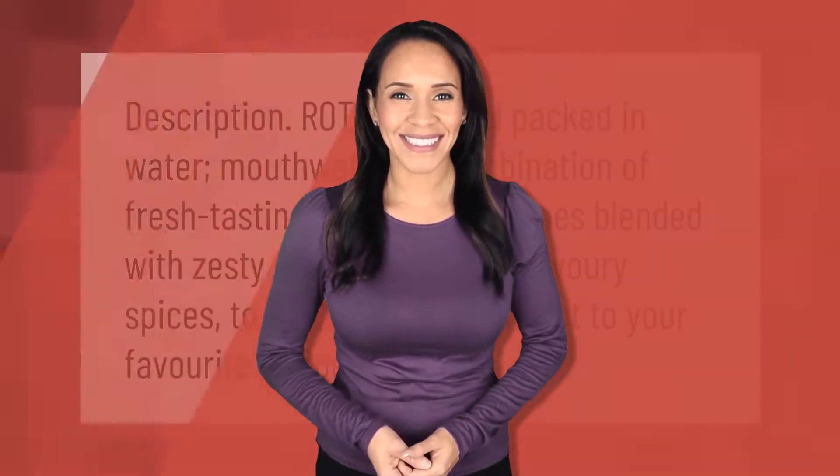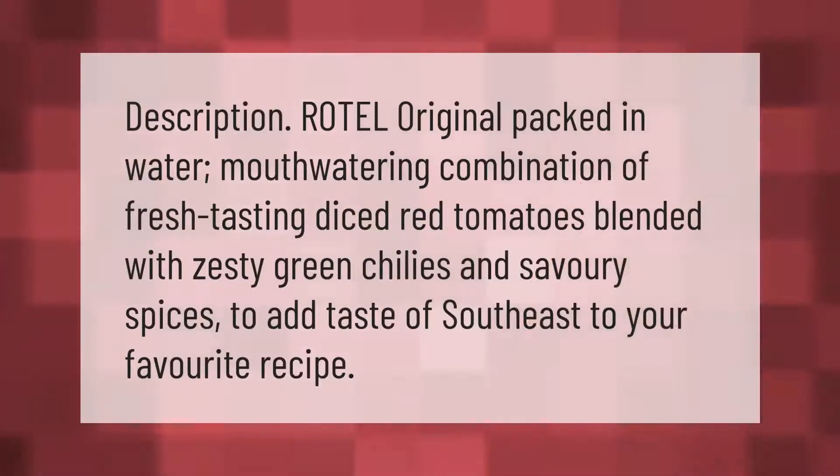Rotel Original is packed in water — a mouthwatering combination of fresh-tasting diced red tomatoes blended with zesty green chilies and savory spices, to add a taste of the Southeast to your favorite recipe.